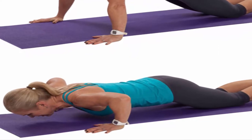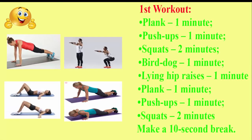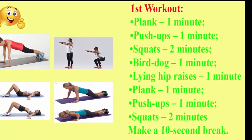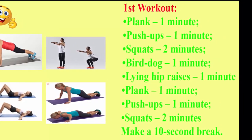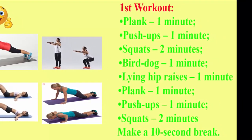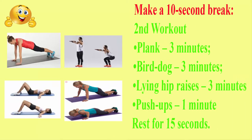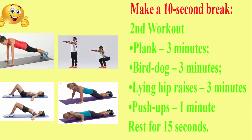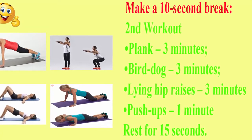The four-week exercise plan contains two basic workouts. First workout: plank one minute, push-ups one minute, squats two minutes, bird dog one minute, lying hip raises one minute, plank one minute, push-ups one minute, squats two minutes — with a 10 second break. Second workout: plank three minutes, bird dog three minutes, lying hip raises three minutes, push-ups one minute — rest for 15 seconds.